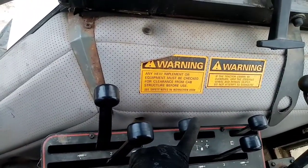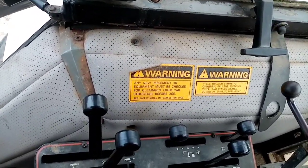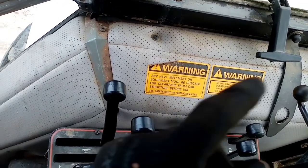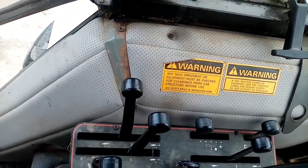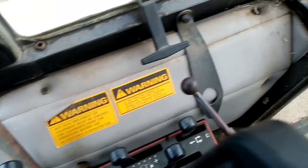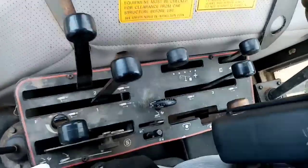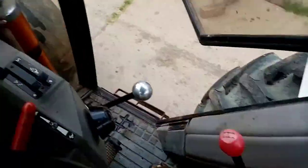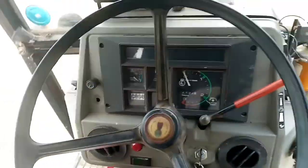Going inside, this tractor had lower link sensing, where you could adjust the sensitivity — move it forward for position control, further back for more draft sensing. It's a mechanical system working on springs at the bottom; it works fine, though it gets a bit looser as it's got older. It's got three spool valves — it generally came with two, but I fitted a third because a sprayer I had needed three and there was space for it. It's also got trailer brakes working with the foot pedal.